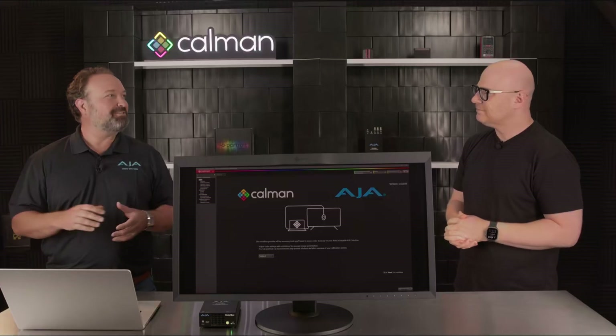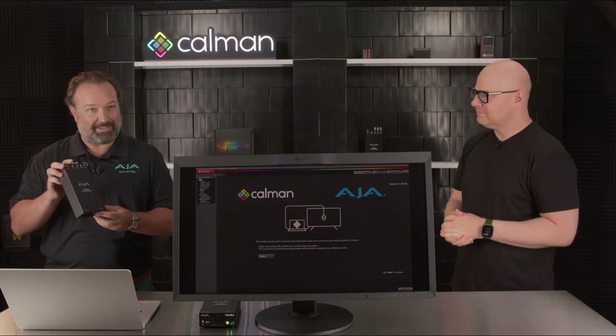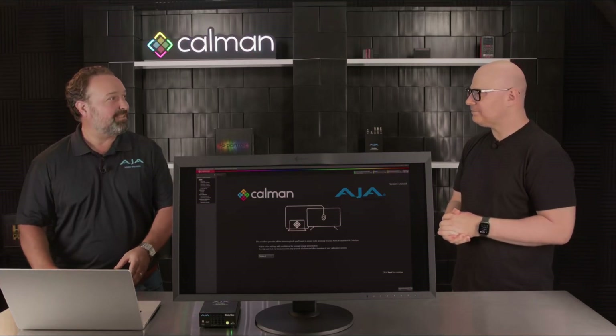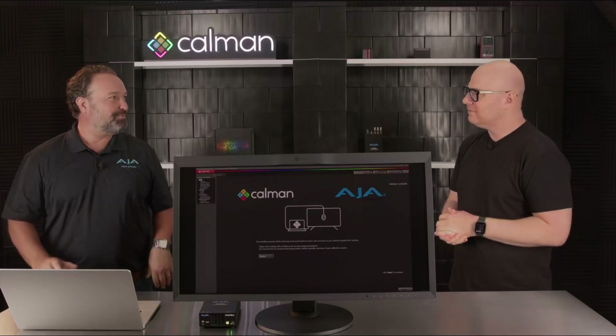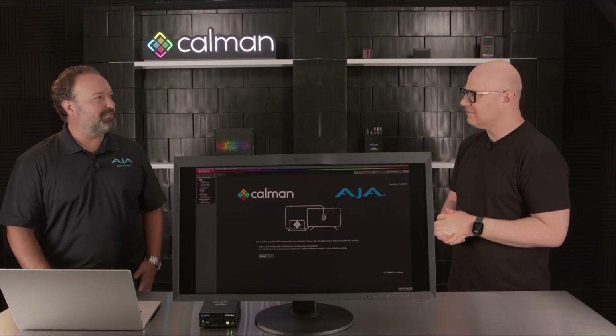How many years have you been working with AJA? I've been with AJA for just over about five years now, always in product management. I'm currently the product manager for a lot of their color technologies — the ColorBox, the FrameSync line of products, and a few others. I've been enjoying my time with AJA for the past five or so years.